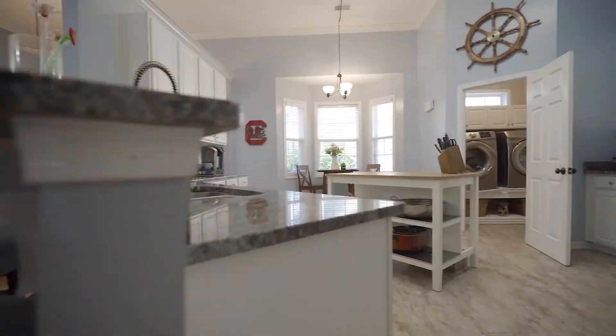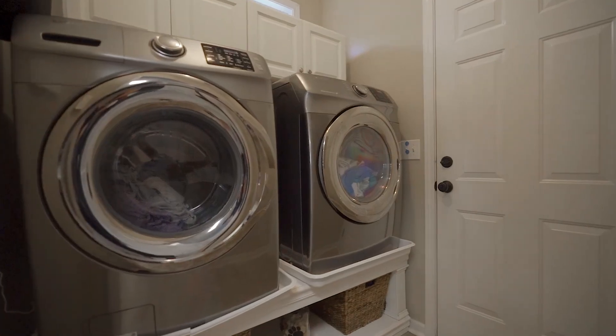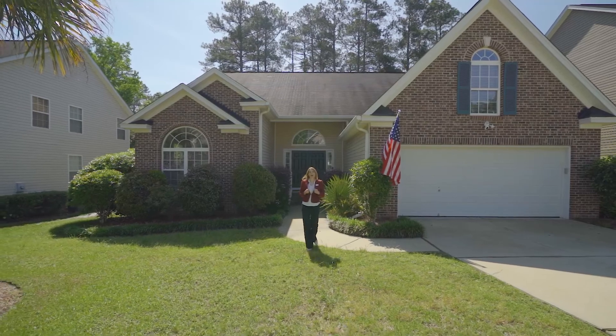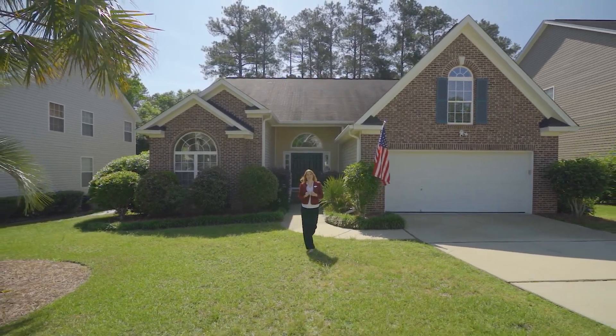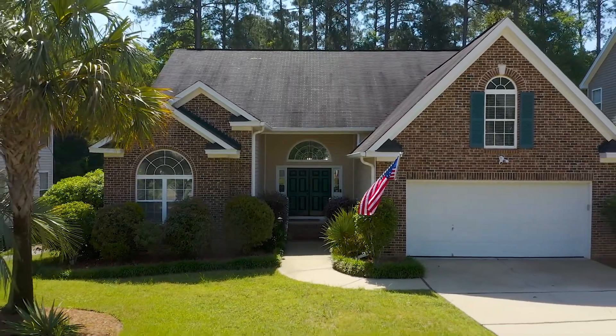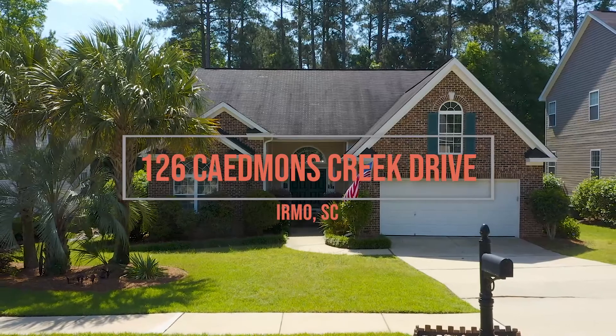Located off the kitchen is a spacious laundry room that has windows and built-in shelving with plenty of storage space. I'm Rachel Cooper with Next Home Specialist. Thank you for viewing this beautiful home. I'd like to invite you to come see it in person and make this exceptional pearl yours today, exclusively at 126 Cademans Creek Drive in the gorgeous Irmo community.